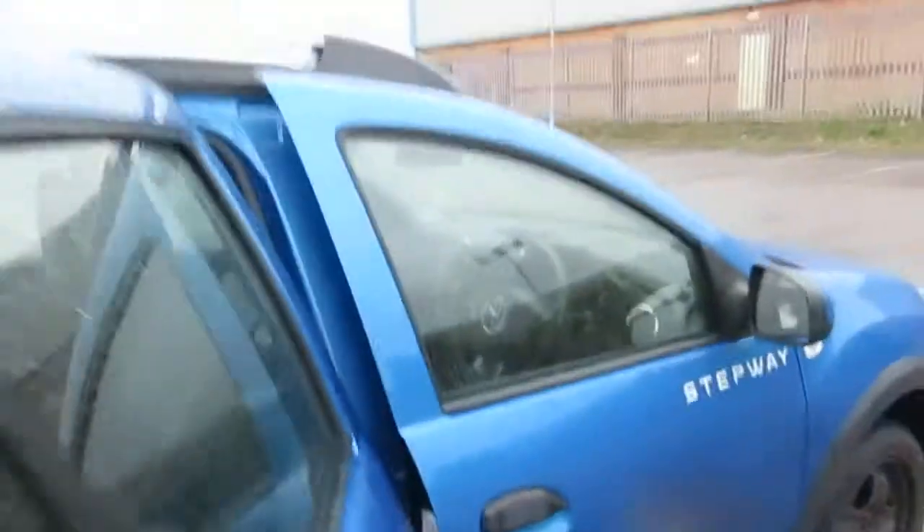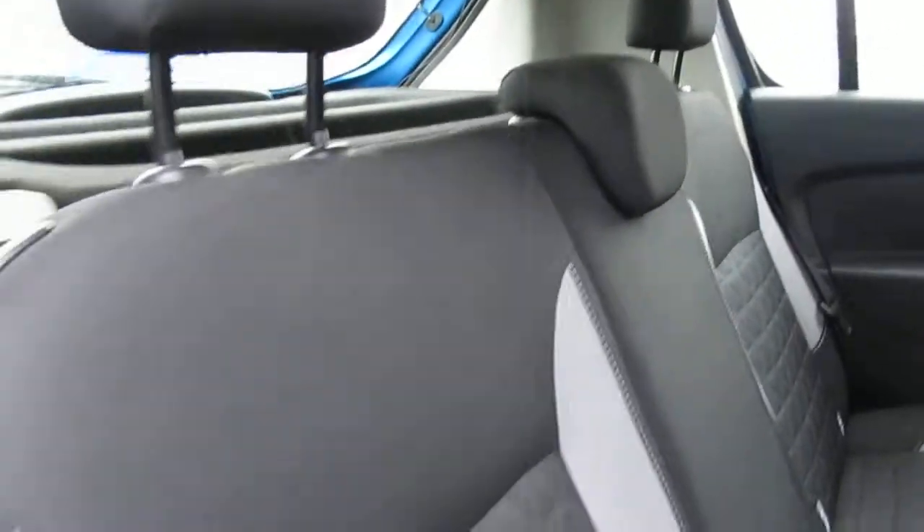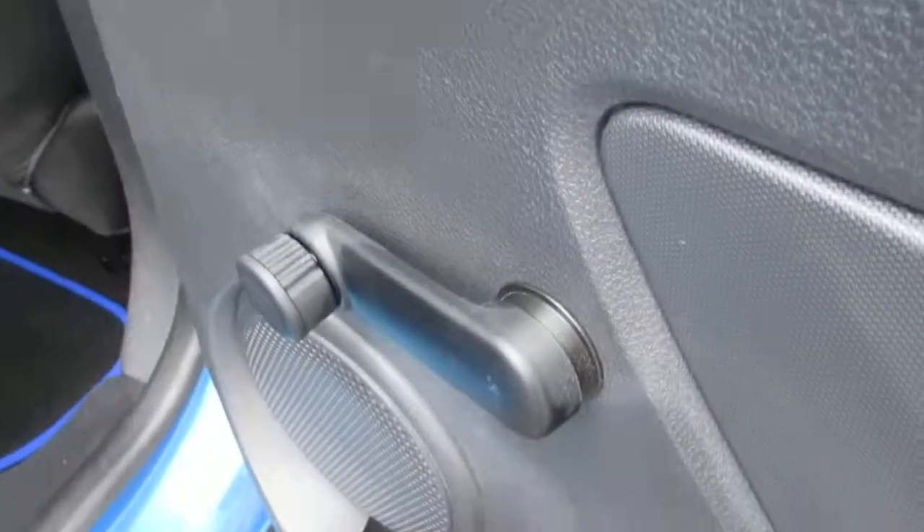The rear seats — there are three of them, with individual seatbelts and ISOFIX points in the two outer sections. This is a manual window control on the rear.